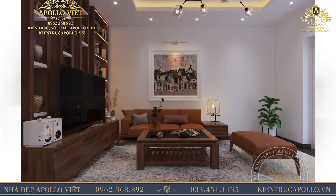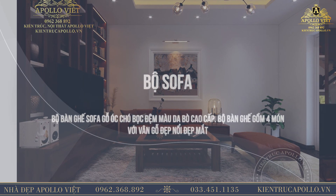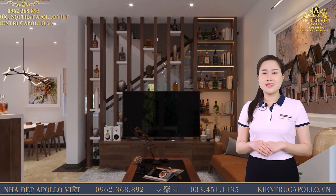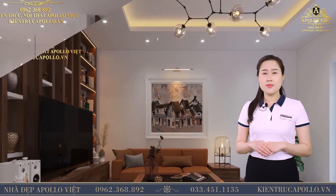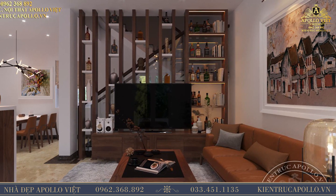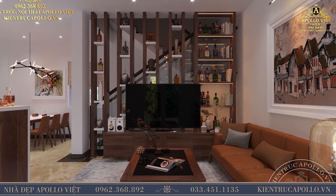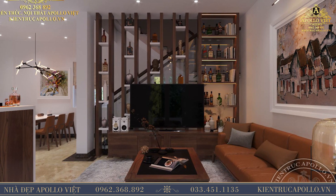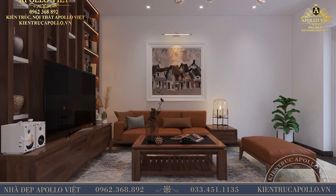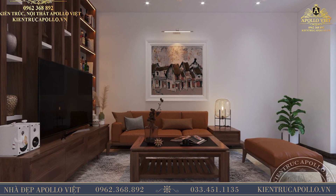Chính giữa phòng khách là bộ bàn ghế sofa gỗ ốc chó bọc đệm màu da bò cao cấp. Bộ bàn ghế gồm 4 món với vân gỗ nổi đẹp mắt, màu sắc và kiểu dáng được lựa chọn một cách tỉ mỉ, đem đến một cảm giác mới lạ cho căn phòng. Đối lập với màu trắng tinh khiết của trần và tường là màu vàng vân mây của gạch lát sàn. Gạch vân mây cho mắt nhìn một cảm giác mềm mại. Theo phong thủy, đây là một cách tạo ra sự cân bằng về mặt năng lượng.